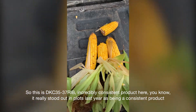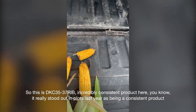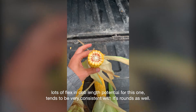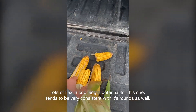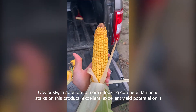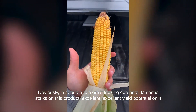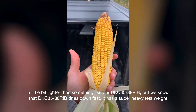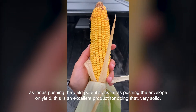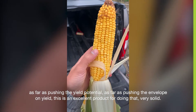So this is 35-37 — an incredibly consistent product. It really stood out in plots last year as being consistent. Lots of flex and cob length potential for this one, and it tends to be very consistent with its rounds as well. It's a product that we're really excited about. In addition to a great looking cob, fantastic stalks on this product, and excellent yield potential. A little bit lighter than something like our 35-88, but we know that 35-88 dries down fast and has a super heavy test weight. As far as pushing the envelope on yield, this is an excellent product for doing that. Very solid.